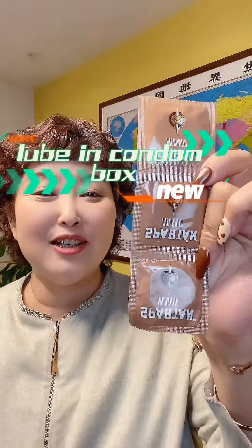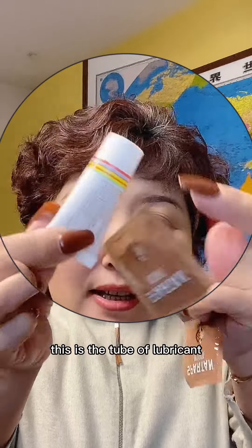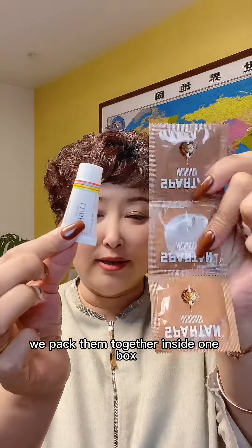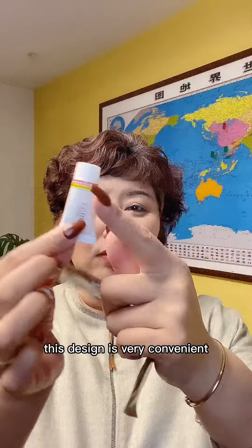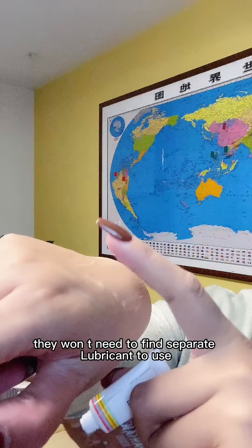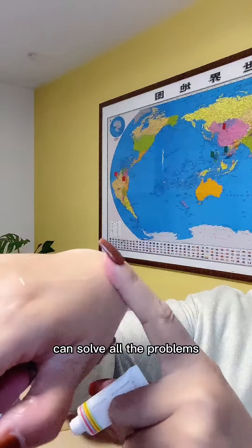Hi, this is three pieces of condom. This is a tube of lubricant. We pack them together inside one box. This design is very convenient for all users. They won't need to find a separate lubricant to use. One box can solve all problems.